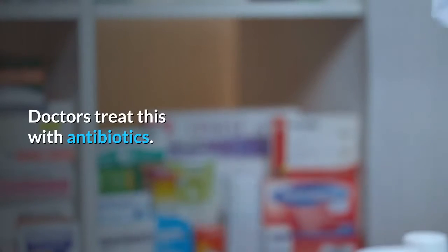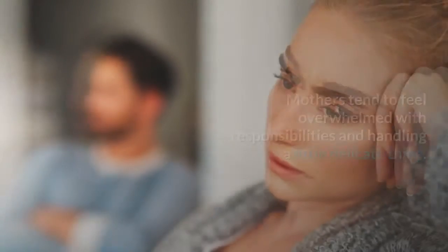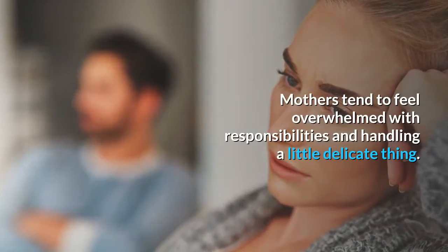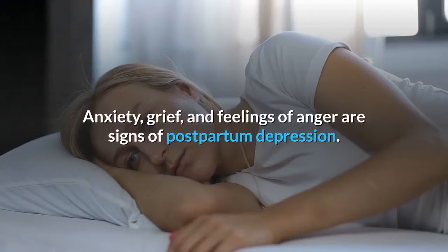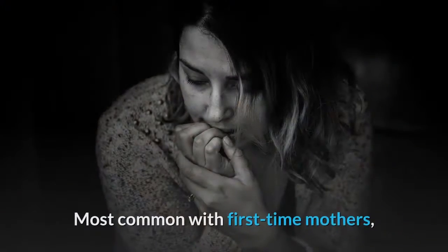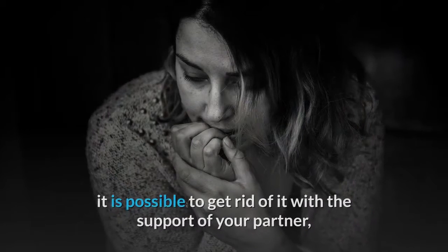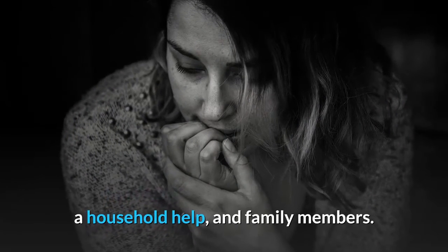Doctors treat this with antibiotics. 5. Postpartum Depression. Mothers tend to feel overwhelmed with responsibilities and handling a little delicate thing. Anxiety, grief, and feelings of anger are signs of postpartum depression. Most common with first-time mothers, it is possible to get rid of it with the support of your partner, a household help, and family members.